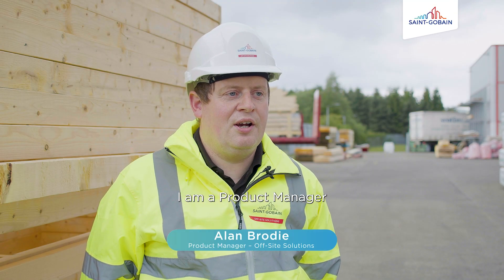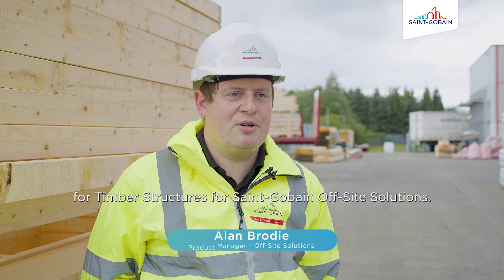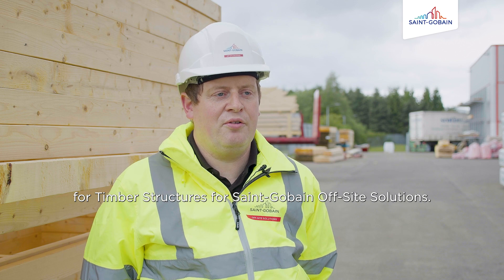My name is Alan Brodie. I am product manager for timber structures for San Gabin offsite solutions.